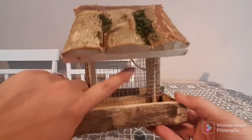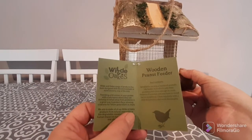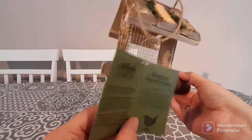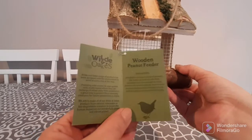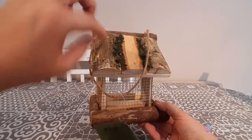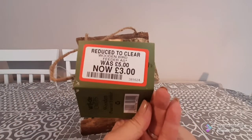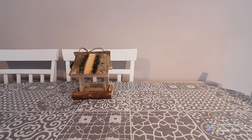The first one I got is this gorgeous little wired bird feeder — it's all in wood. It's called Wild and Oaks and it's a wooden peanut feeder. I can't use peanuts as I'm allergic, but I did buy something different to put inside it. I just think it's so cute — it has moss at the top, a little handle, and a little perch. It was originally five pounds, down to three, so a super bargain.